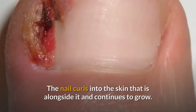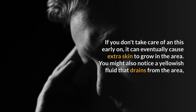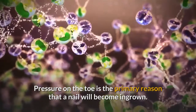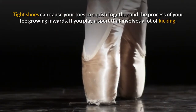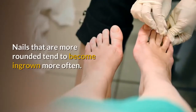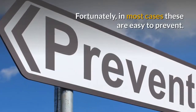The nail curls into the skin alongside it and continues to grow, resulting in pain and swelling. If you don't take care of it early on, it can eventually cause extra skin to grow in the area. You might also notice a yellowish fluid draining from the area, and you might even develop an infection that requires a doctor's care. Pressure on the toe is the primary reason a nail becomes ingrown — usually because of shoes that don't fit quite right. Tight shoes cause your toes to squish together. If you play a sport involving a lot of kicking, like soccer, that can also lead to ingrown nails. Nails that are more rounded tend to become ingrown more often. A nail fungus causing thickening of the nail can also increase how often you have an ingrown toenail. Fortunately, in most cases these are easy to prevent.